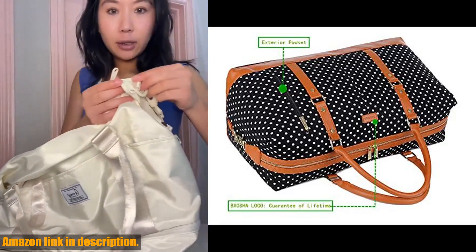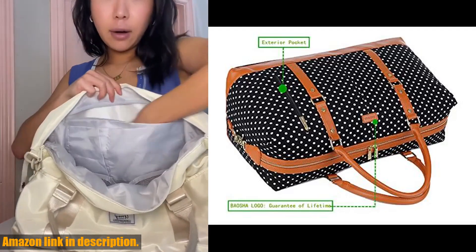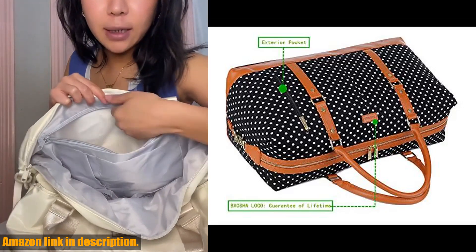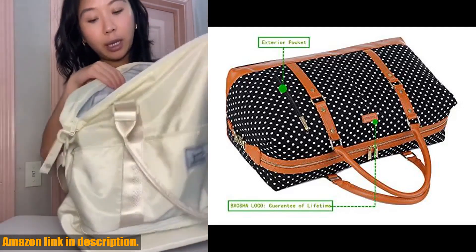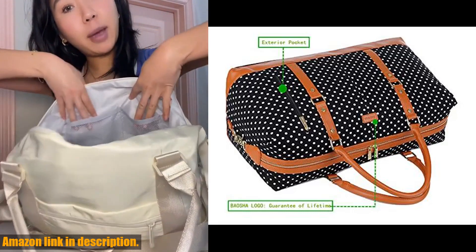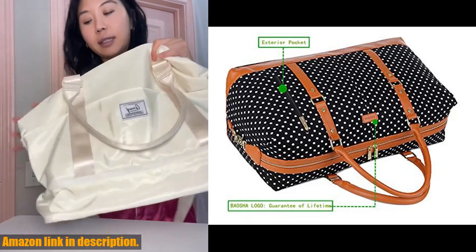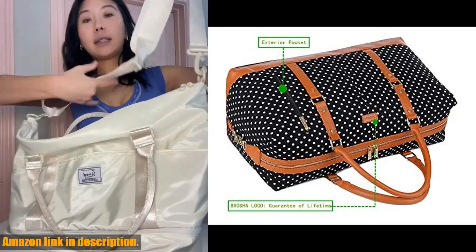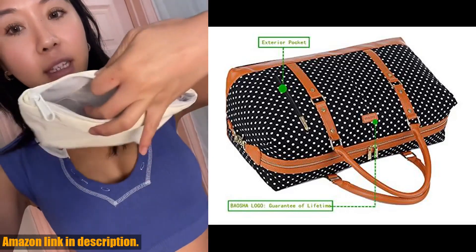The durable canvas material means this bag will last for years to come, and the spacious interior has plenty of room for all your essentials. It also features multiple pockets for organization, and the adjustable shoulder strap makes it easy to carry, whether you're heading out for a quick getaway or a longer trip.